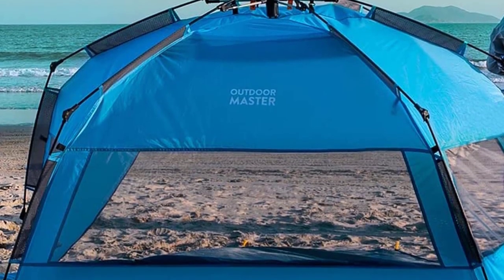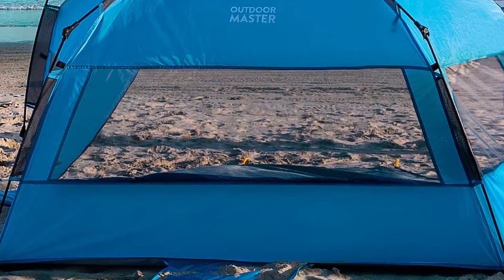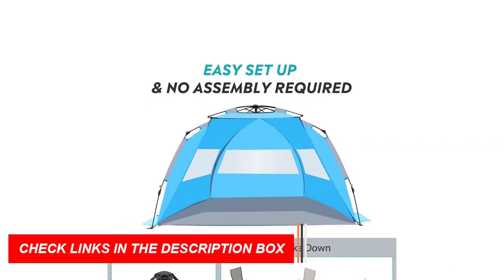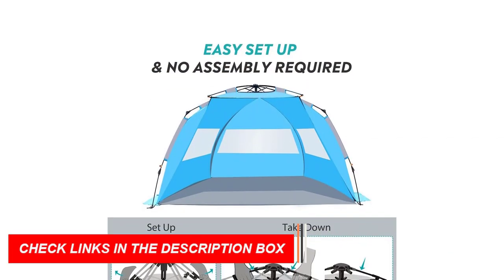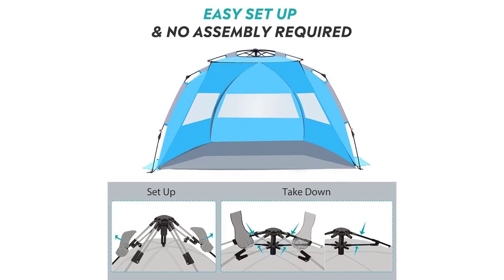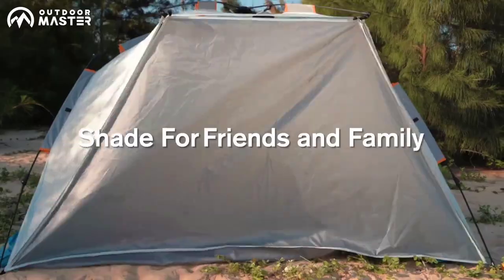The versatile design includes a zippered door for privacy when changing, large mesh windows for ventilation, and overhead mesh pockets for valuables. Sturdy and easy to carry, it comes with built-in sandbags and stakes for secure fixture on all surfaces. Enjoy your sun-soaked getaway with the Family Beach Tents from Outdoor Master.